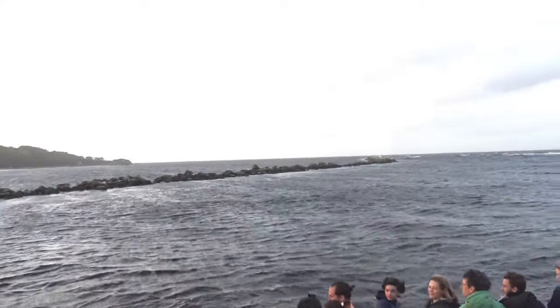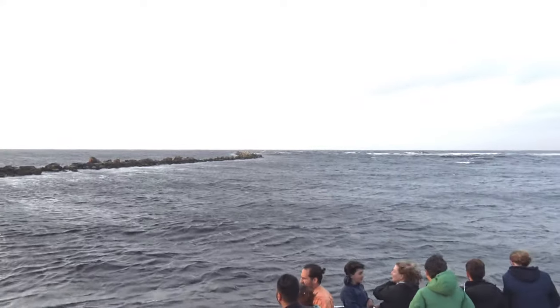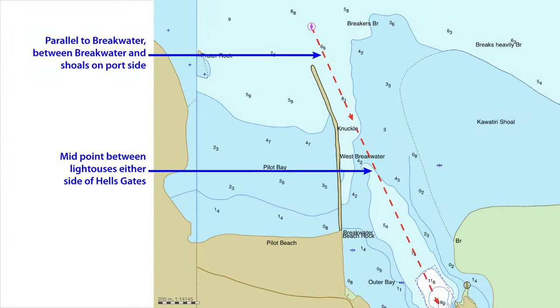If you arrive at a bad time — for example during an ebb tide or night time — Pilot Bay may be a good place to wait, unless there is a gale force northwesterly or a heavy northwesterly to west swell. To begin your entry, start at the pilot boarding point and line up roughly parallel to the breakwater. You are trying to keep between the breakwater and any breaking seas at the top of the Kawateri Shoal. Keep on this course until about level with the knuckle.